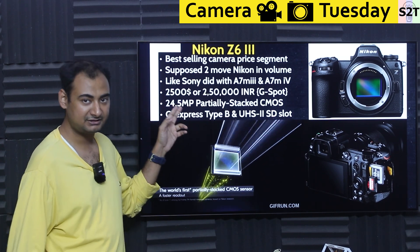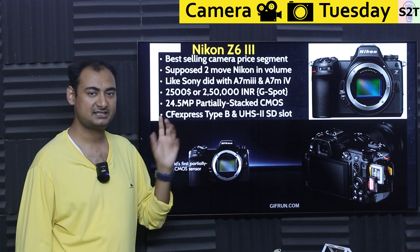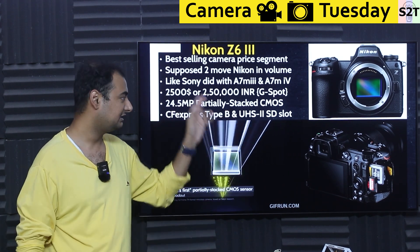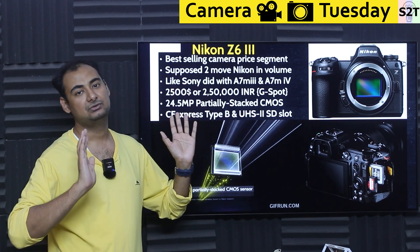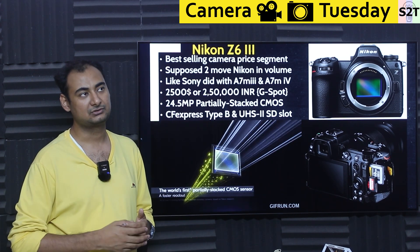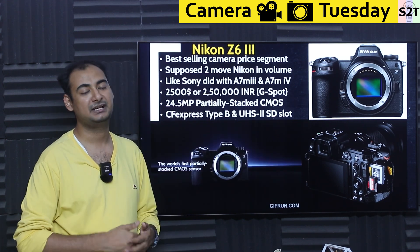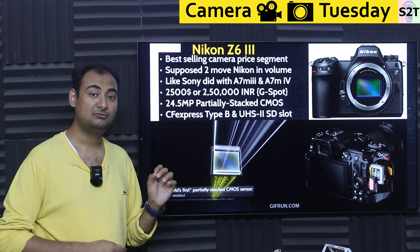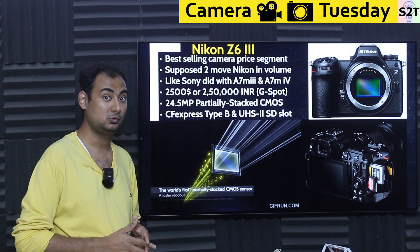Nikon is trying to do that for the current world. They are targeting a $2,500 price point — in Indian pricing that's ₹250,000. They are directly targeting that sweet spot: not too expensive to price out most people, and not so cheap that the company has to make such drastic compromises that it becomes a toy that people regret buying.